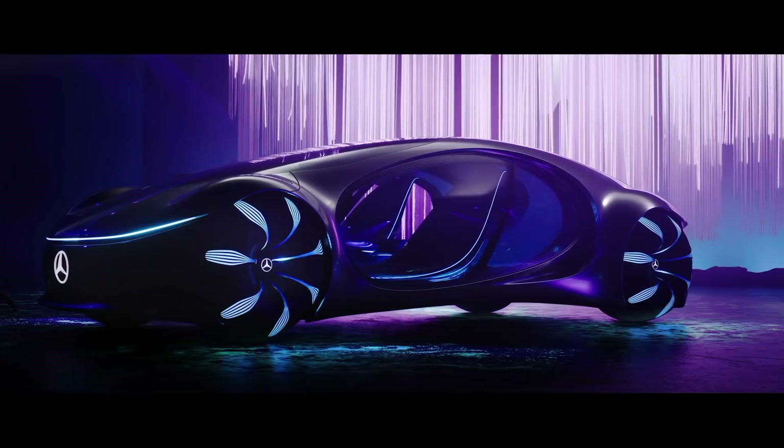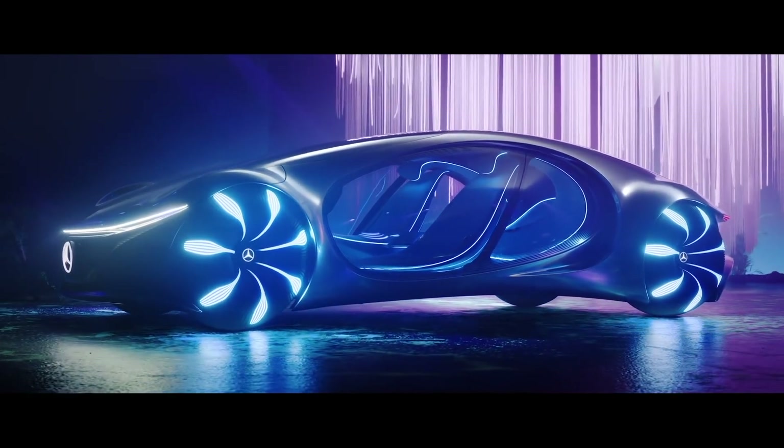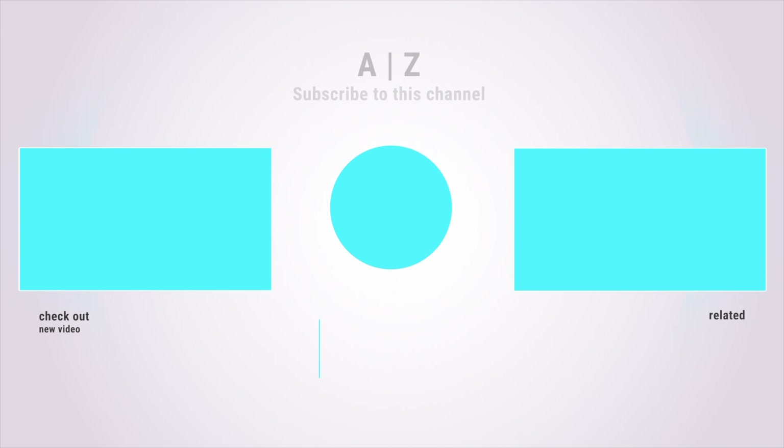Four electric motors from the EC power system, located next to the wheels, produce more than 350 kW — 476 hp. Each wheel can be controlled separately, which makes the Vision AVTR able to move sideways, performing a crab movement at an angle of 30 degrees.